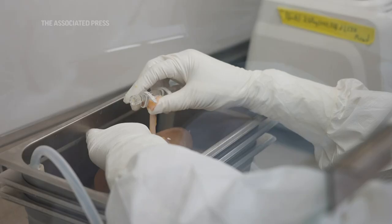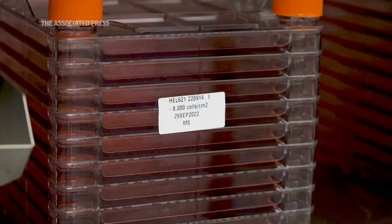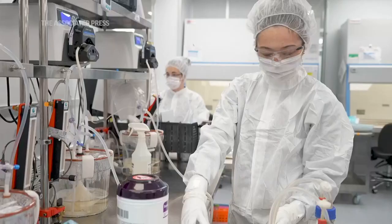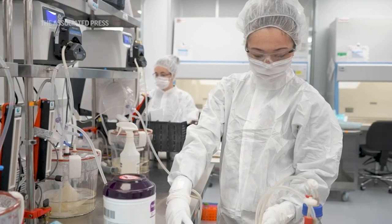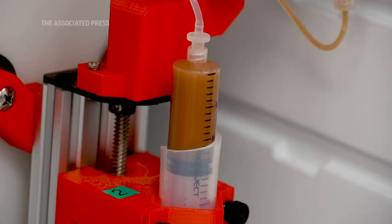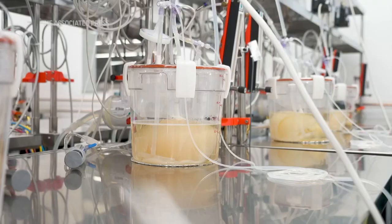That allows us to receive organs that weren't placed for transplant, bring them into our facility, and isolate out those primary human cells. We're able to take those organs — whatever reason they weren't placed into a patient — and utilize them to isolate out those individual liver cells or individual kidney cells. We then take those human cells isolated from organs that weren't placed for transplant, infuse those into the organ itself, allow those to engraft, bring back the functionality of the organ, and essentially regrow the organ.